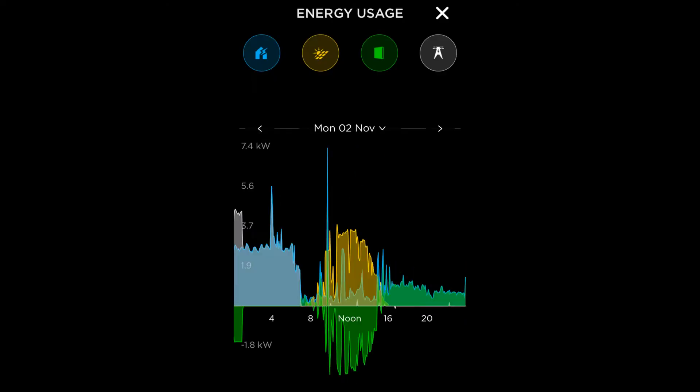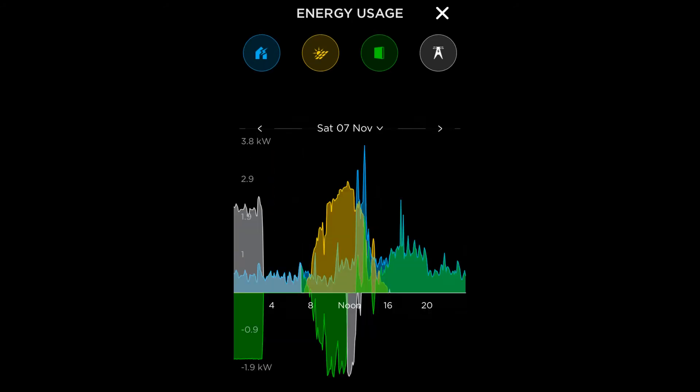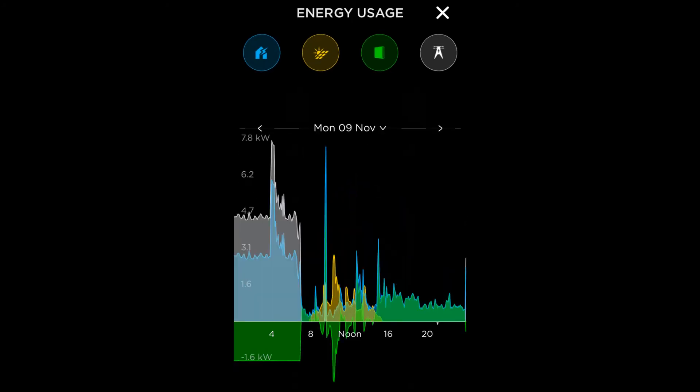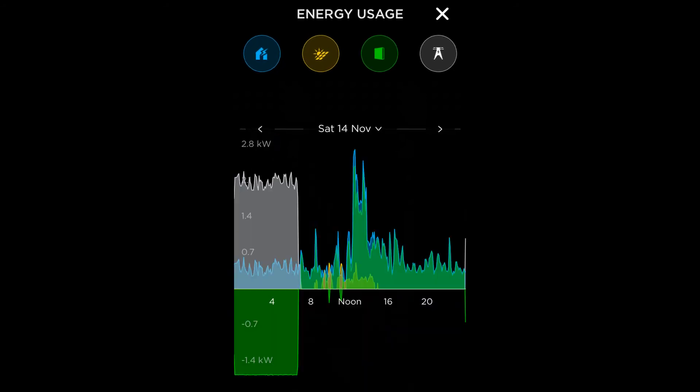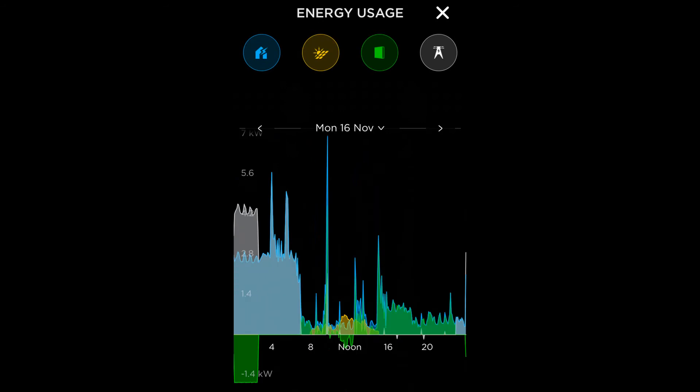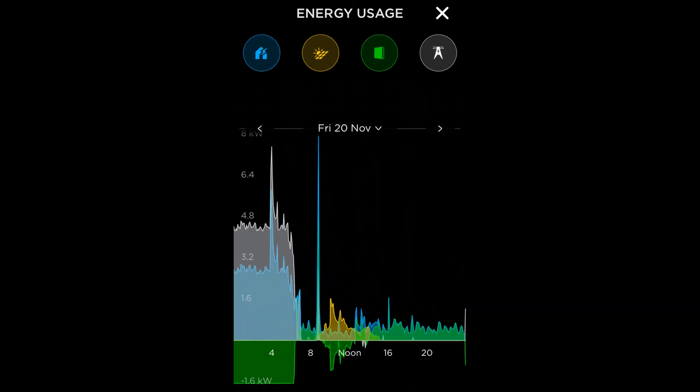That's it for this month — just two more to go to complete the year to the 31st of January. I'll leave you with the energy usage graphs from the Tesla app for each day of November, and hope to see you again next month. Meanwhile, have a safe and merry Christmas. Take care!